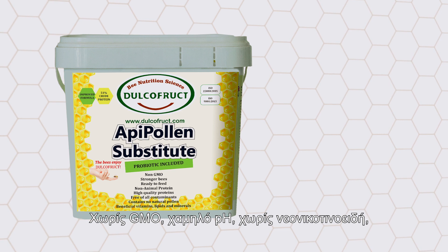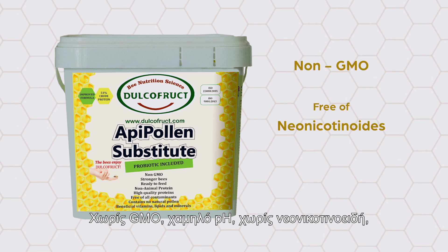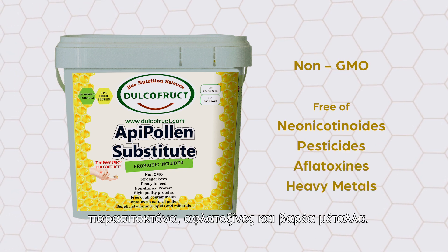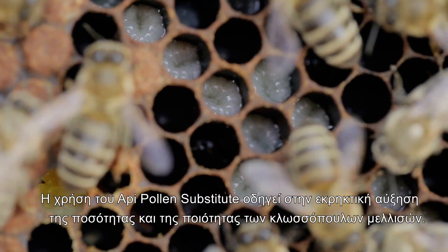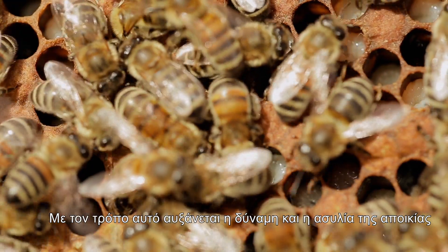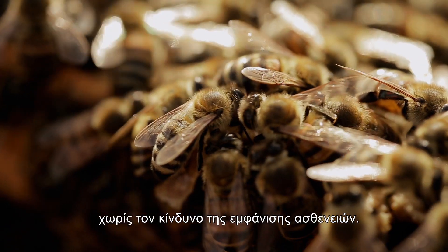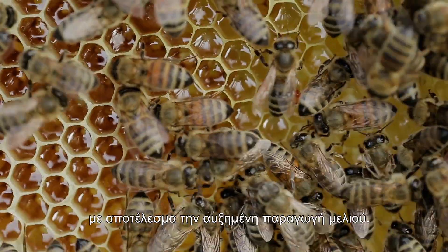Oppie Pollen Substitute is a non-GMO, low pH product that doesn't contain any neonicotinoids, pesticides, aflatoxins, or heavy metals. Its use determines the explosive increase in the quantity and quality of the larvae, increases the strength and immunity of the colony without the risk of disease appearance, increases the life of the bees, and results in increased honey production.